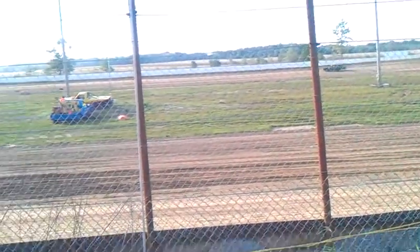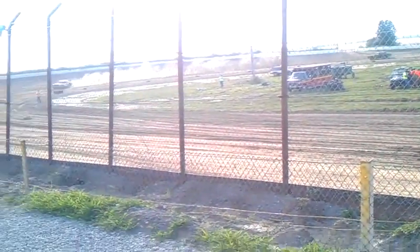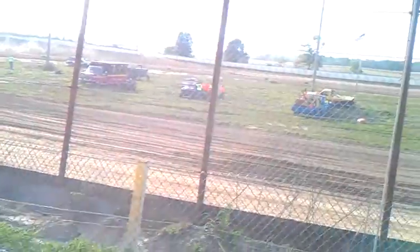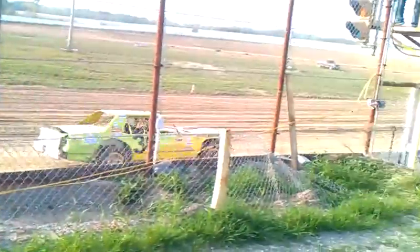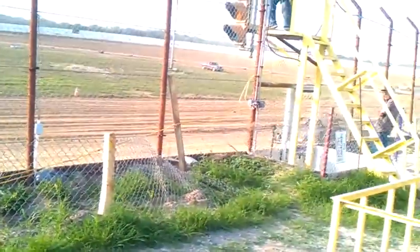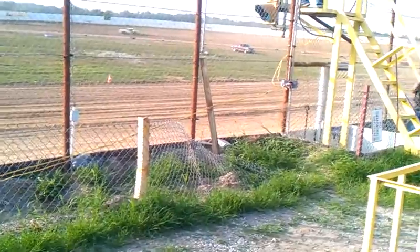Oh, he's got a little squirrely cut. That's a little bit of a car. These guys ain't very quick.